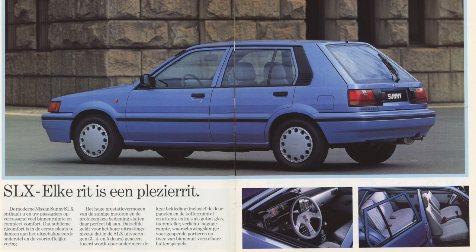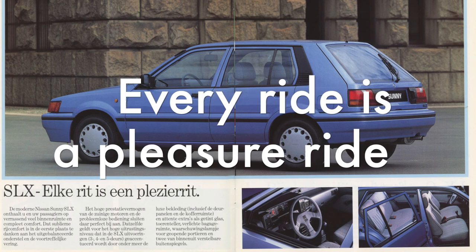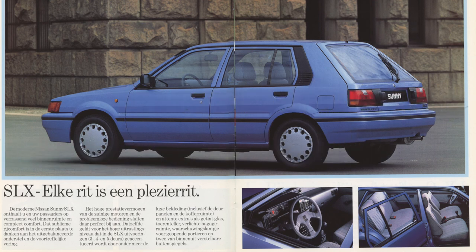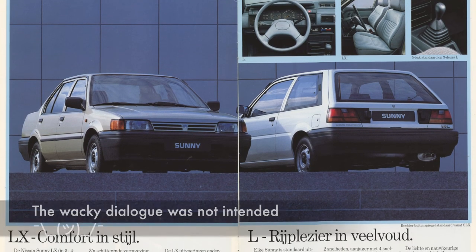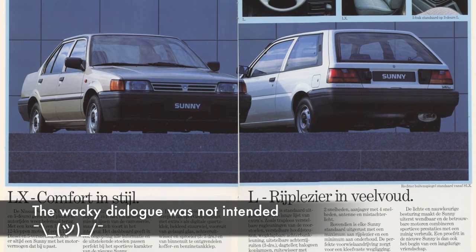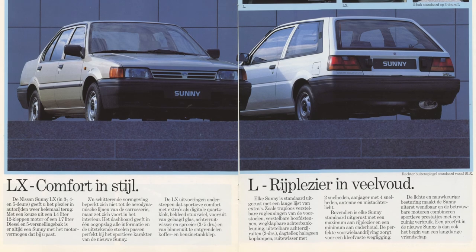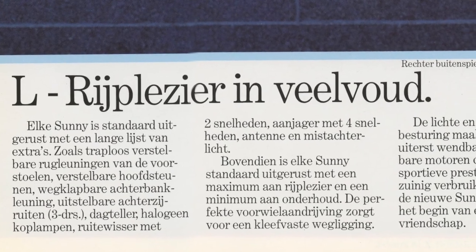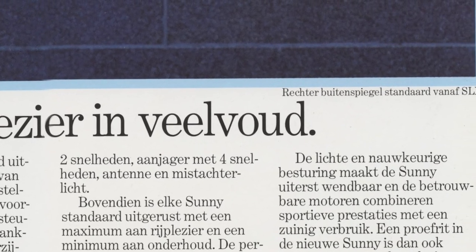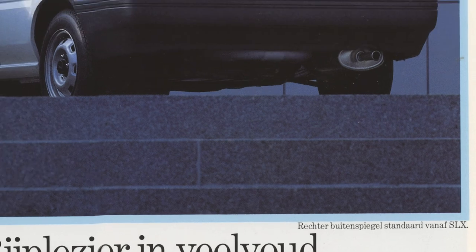The heading here says something like 'every drive is a pleasure drive.' Advancing another page, we have the LX and the L. You can see the 'S' is being left out, then the 'X' is being left out - it gets less and less comfortable and less superior. On the LX and the L, you only have an optional passenger side door mirror, which is standard on the SLX and SGX.